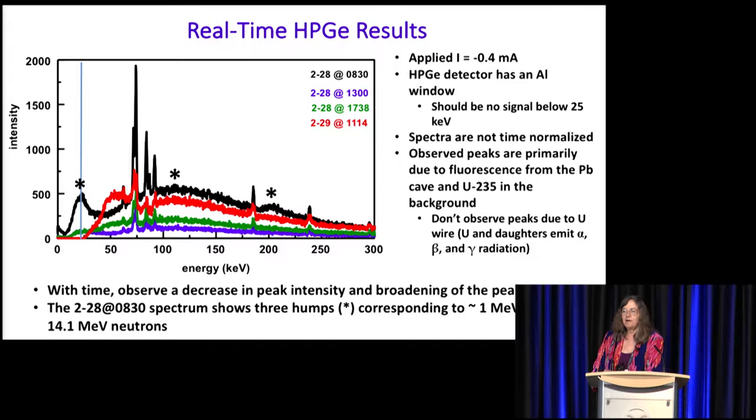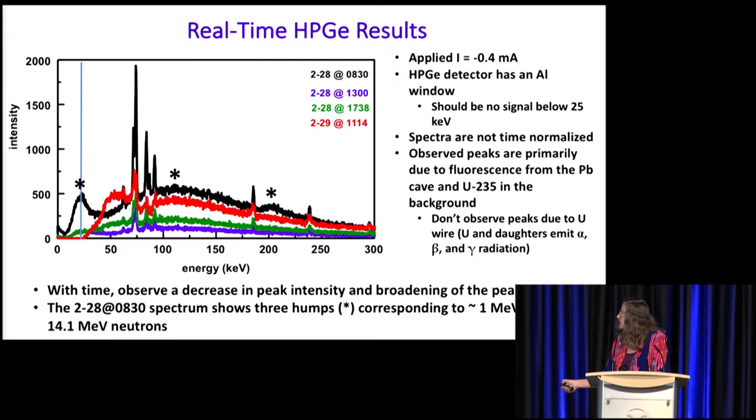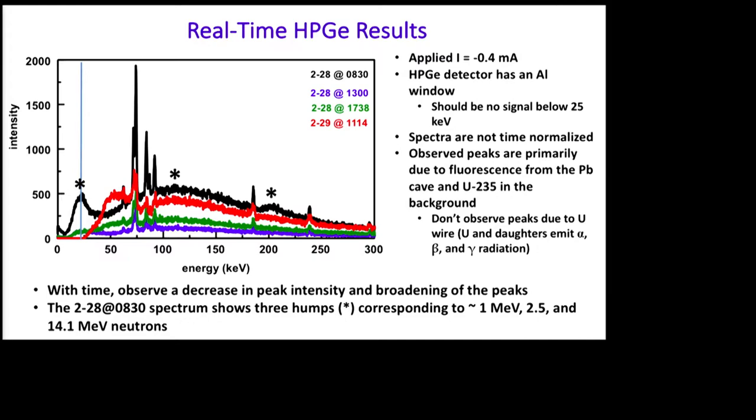Here are the results of our real-time germanium measurements. First, we did not take a background spectrum at the beginning — we thought we could do it at the end of the experiment. That was not good. The lines we see here are primarily due to the lead cave and the background. Even though uranium is giving off gamma emissions, we're not seeing it; it's being swamped by the background. We applied a current of negative 0.4 milliamps and things were plating out. Our germanium detector has an aluminum window that cuts off anything below 25 keV, yet we have a signal below 25 keV.